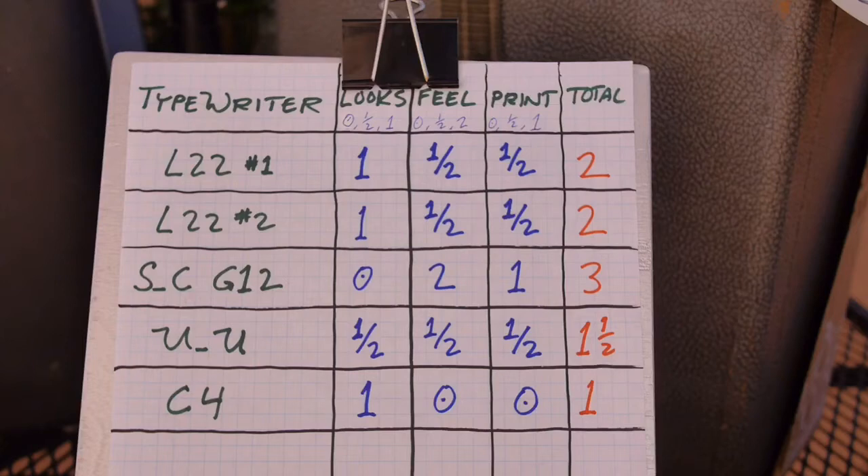Lastly, and this might be the most controversial — the Corona 4 from the late 1920s. It's beautiful and scores a one on looks. But as far as feel, haptics, and print quality, I'm sorry — they're both zeros. I've spent several hundred dollars buying it and getting it restored with a new platen, so I'll be taking a financial loss. It only scores a one, and all I find myself doing with it is keeping it out as a display piece — and that's not what it should be used for. It should be used as a practical typewriter.